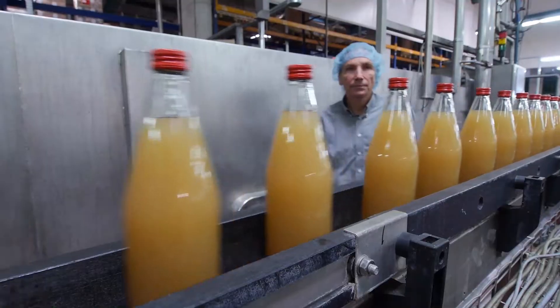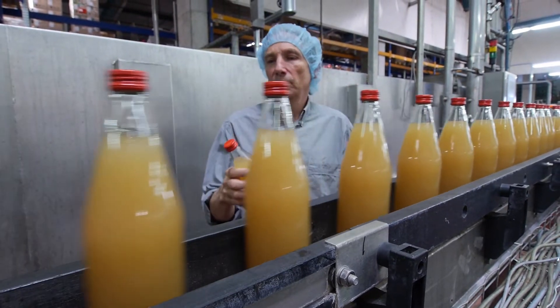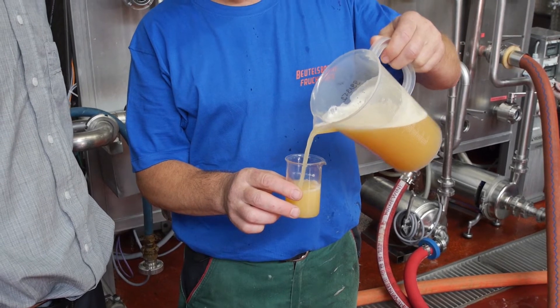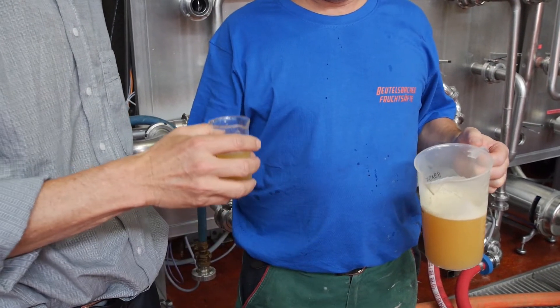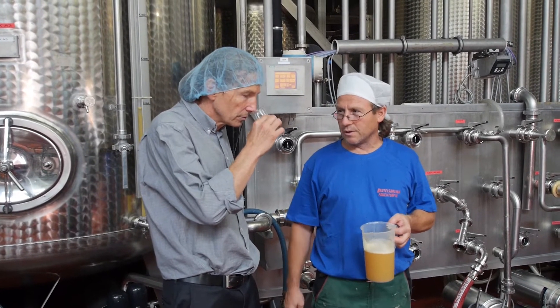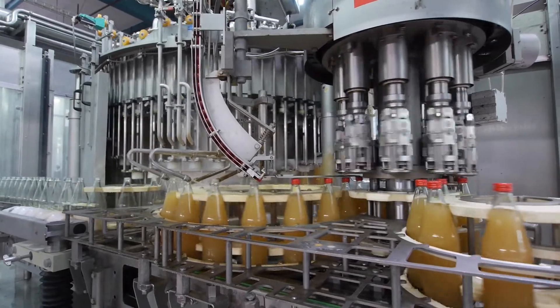From the apple to the bottled juice, this juice producer processes his raw materials gently — gentle for the environment, gentle for people, and gentle for the product. Of course, this requires suitable technologies in processing.